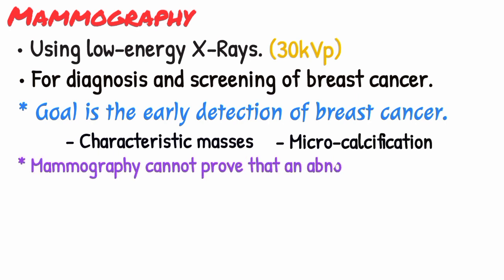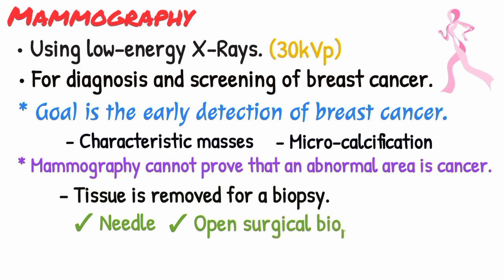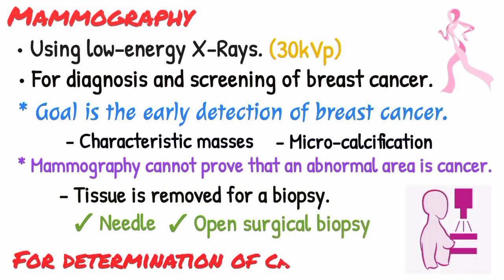Mammography cannot prove that an abnormal area is cancer, but if it raises a significant suspicion of cancer, tissue will be removed for a biopsy. Tissue may be removed by needle or by open surgical biopsy and examined under a microscope to determine if it is cancer.